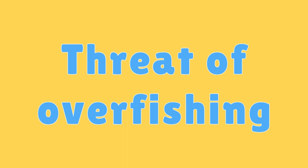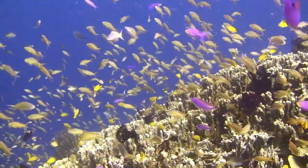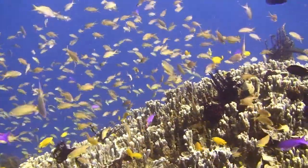Threat of Overfishing. Overfishing of key species can disrupt the balance of coral reef ecosystems, leading to trophic cascades and coral degradation.